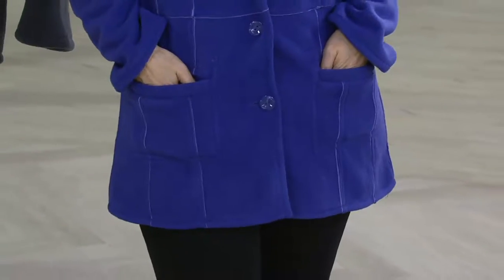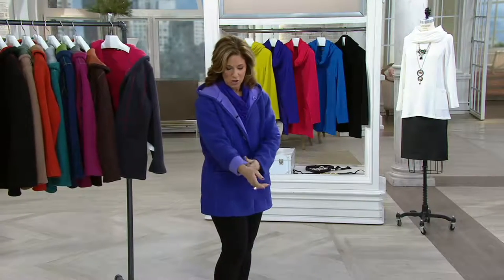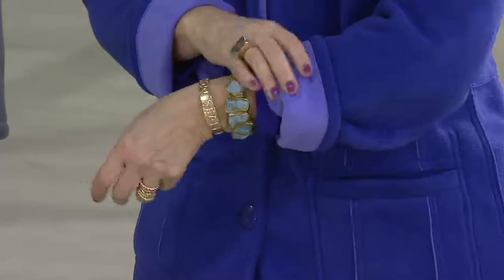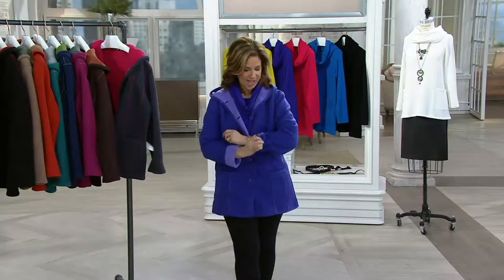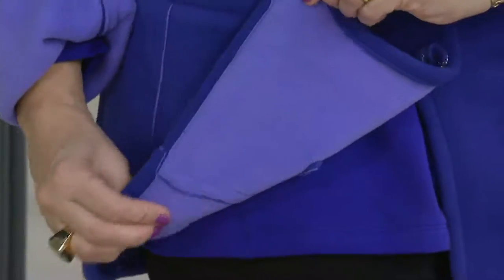It's a welt pocket on one side, a patch pocket on the other side, and you can fold it over. If you're petite, you fold it over and you see the contrast color. Bonded fleece is actually a fleece that is tightly woven — it has two sides to the fleece, so it will keep your body temperature super, super warm.